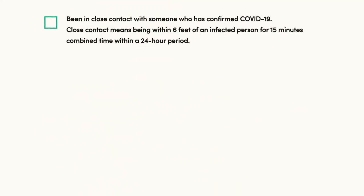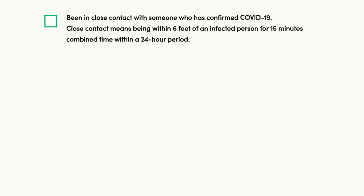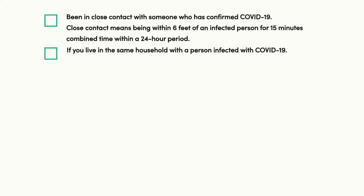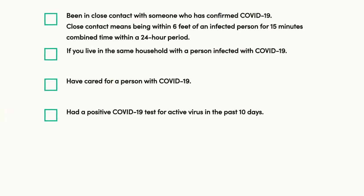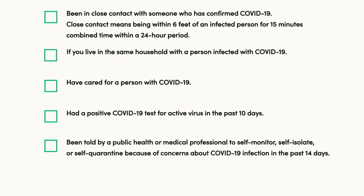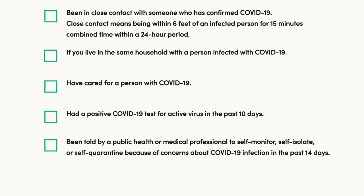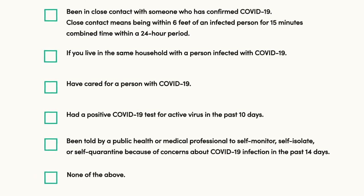The family is encouraged to consult their health care provider. Next, the family will respond by selecting if any one or more of the following statements apply to their student: been in close contact with someone who has confirmed COVID-19 — close contact means being within six feet of an infected person for 15 minutes combined time within a 24-hour period — if you live in the same household with a person infected with COVID-19, have cared for a person with COVID-19, had a positive COVID-19 test for active virus in the past 10 days, been told by a public health or medical professional to self-monitor, self-isolate, or self-quarantine because of concerns about COVID-19 infection in the past 14 days, or none of the above.